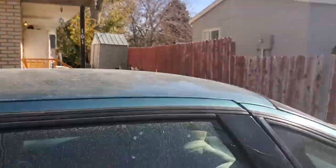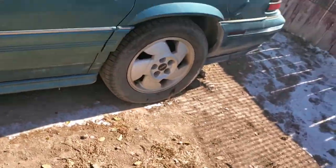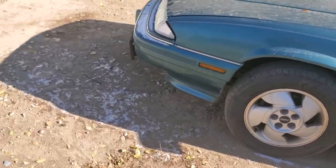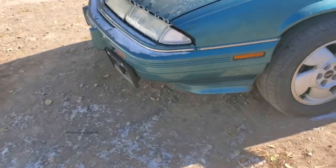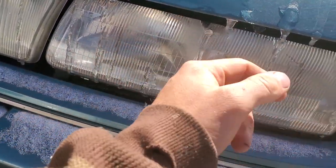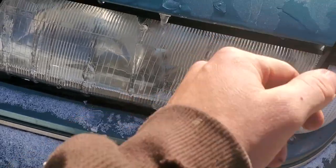Let's go ahead and do the exterior — you guys know how I do my reviews. Besides a little dirt, it's really clean. Good icicles all over.